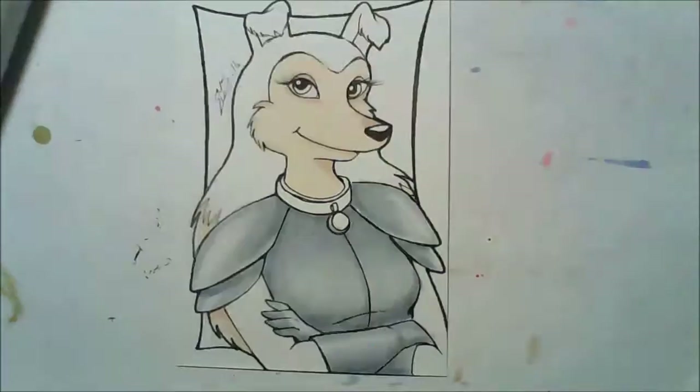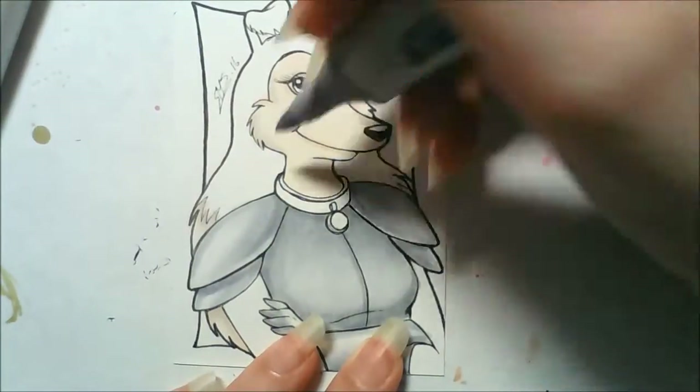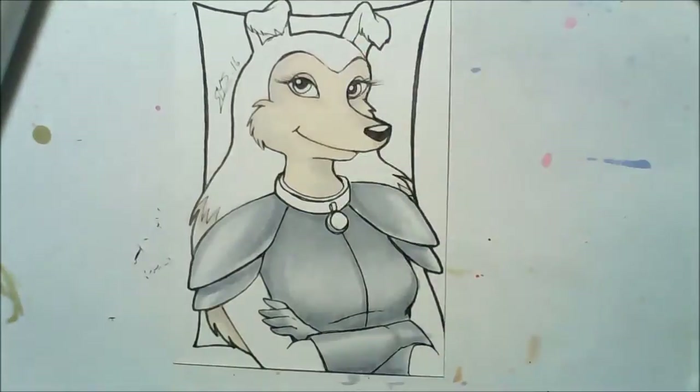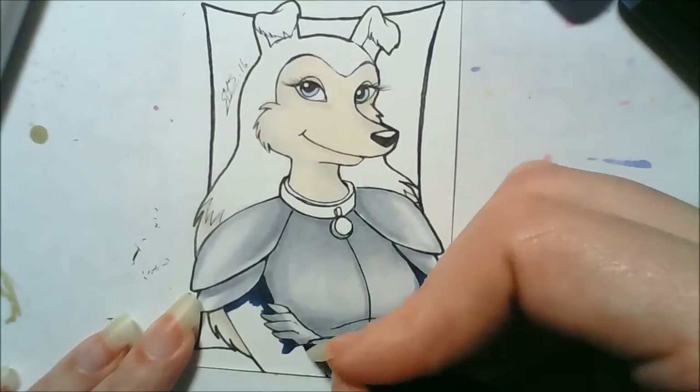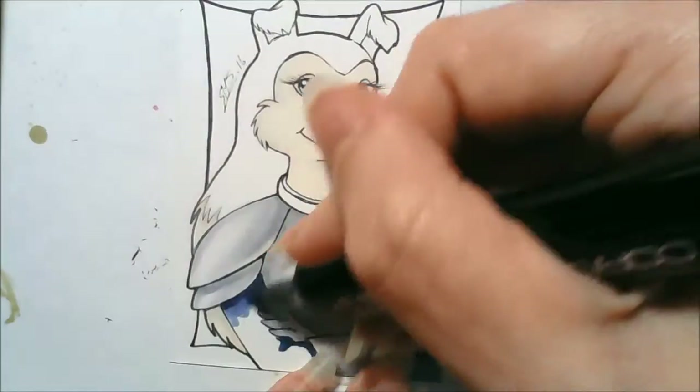I did make a mistake when I was drawing it that I didn't realise at the time. The dogs in this cartoon only have three fingers, and I drew Colleen with four. But whoops, never mind.